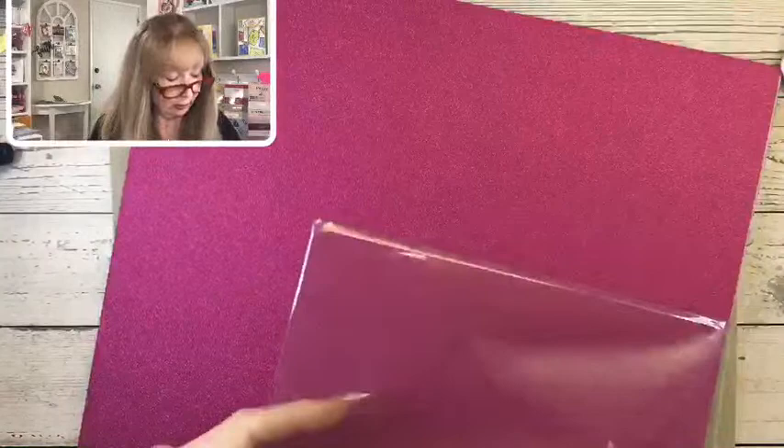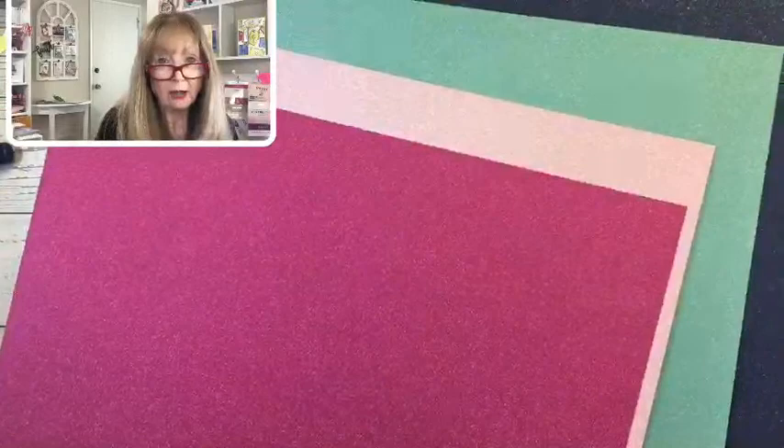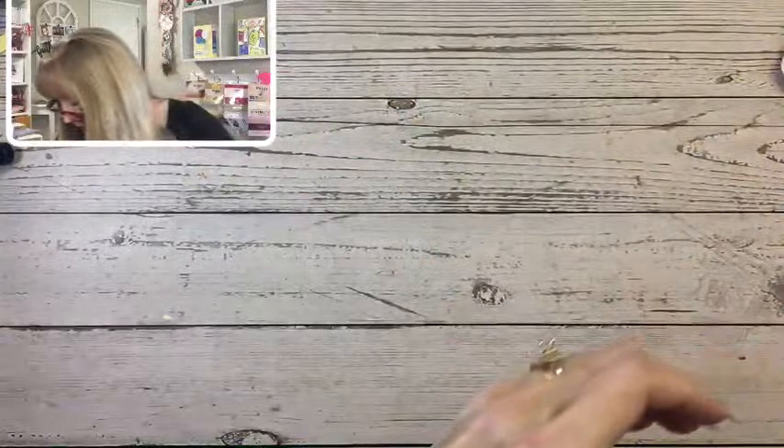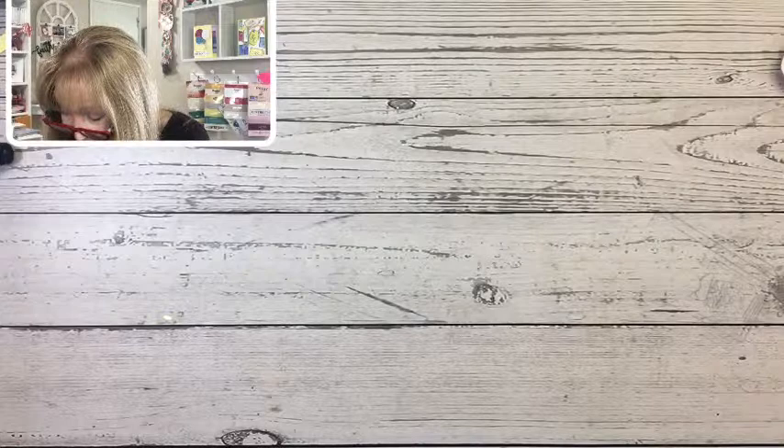This is a Soft Shimmer 12 by 12 specialty paper — I wish you could see the glimmer. There's Berry Burst, Lost Lagoon, Night of Navy, and Peacock — aren't those beautiful? There's nothing on the back, they're just white and they're kind of thin, but they are so beautiful. These are the papers I got for my paper share and I thought I might as well show them to you.